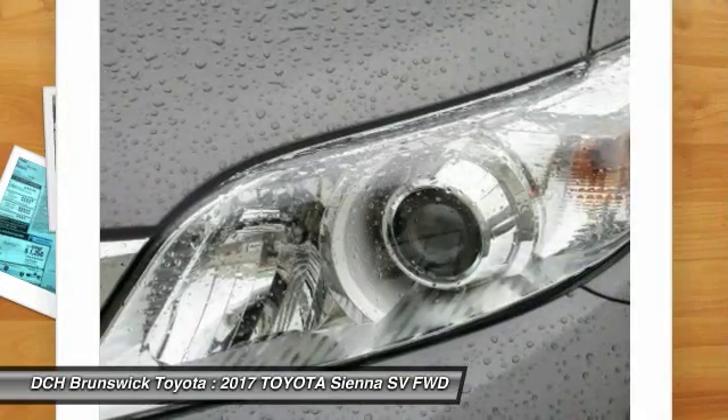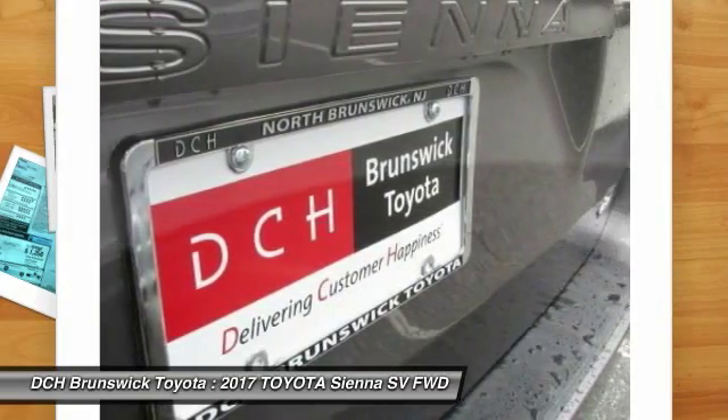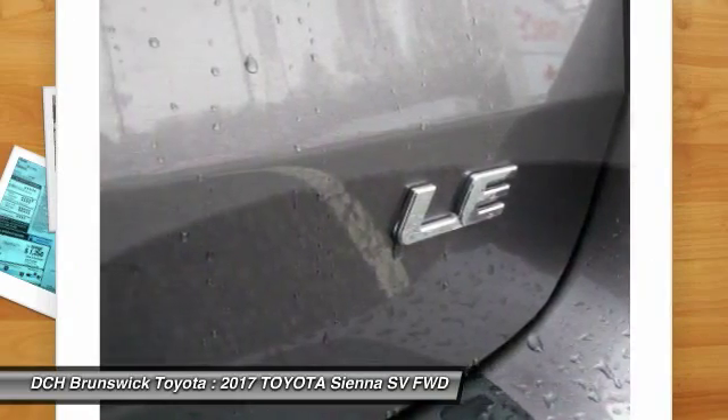Backup camera, Bluetooth, adjustable steering wheel, power steering, aluminum wheels, cruise control, four-wheel disc brakes. Take this vehicle for a spin and see why so many shoppers are now proud owners.